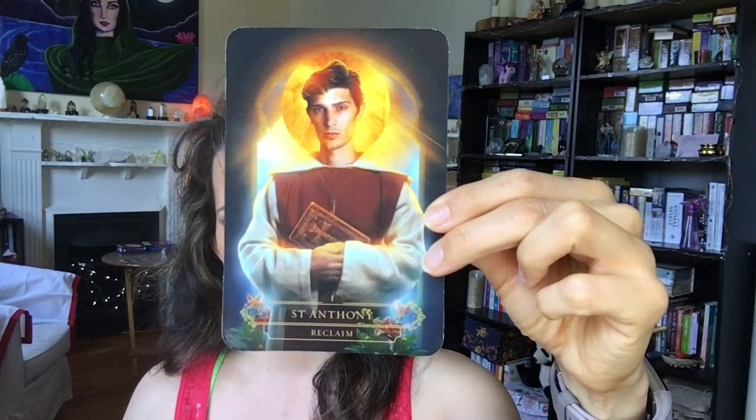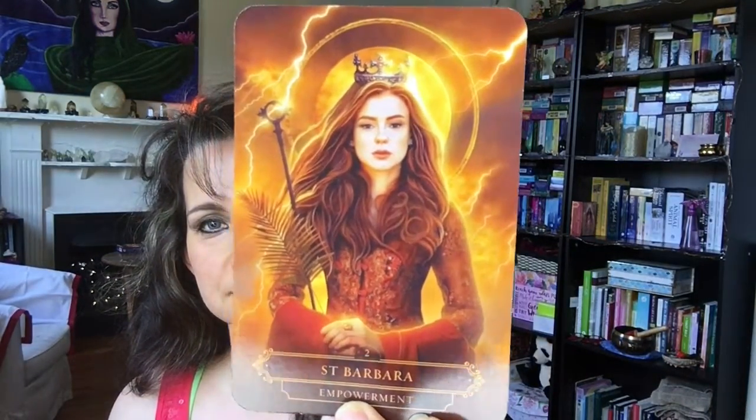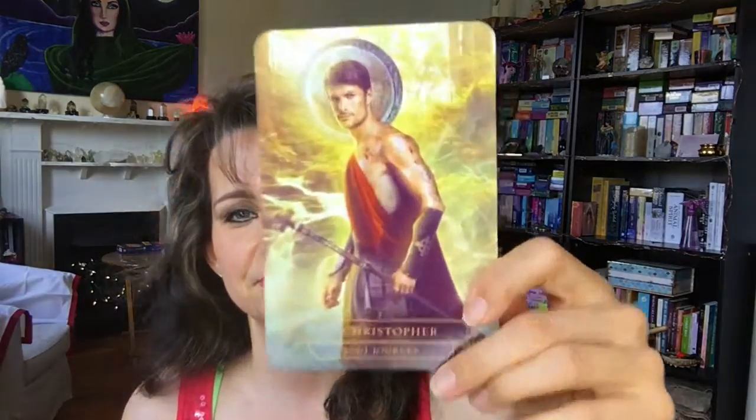So we have St. Anthony — 'Reclaim'; St. Barbara — 'Empowerment'; St. Christopher — 'Soul Journey.' They're sticking together a little. The card stock is a bit thinner, but I'm not complaining — I see a lot of reviews about thin card stock, but they're meant to be shuffled and picked, so it doesn't really matter. And that is St. Expedite — 'Immediacy.'